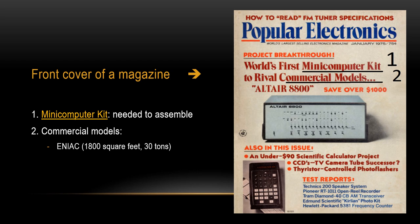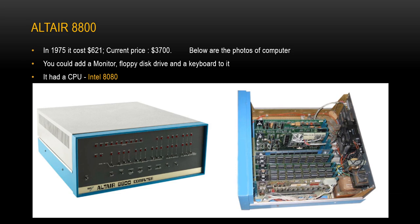Now we talk about the first line. It reads: World's first mini computer kit. Electronics hobbyists at the time always wanted their own computer. Finally, in 1975 for the first time, they could. They could buy the Altair 8800 mini computer kit and assemble it into a computer. In 1975 it cost $621, which equals about $3,700 today. After assembly, you could add a monitor, floppy disk drive, and a keyboard. It had a CPU — the Intel 8080. Today we will learn more about CPUs used for computers.